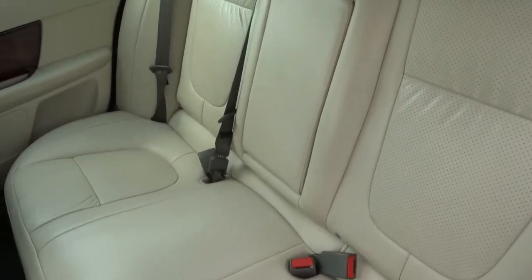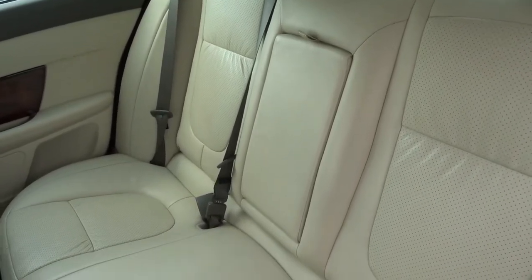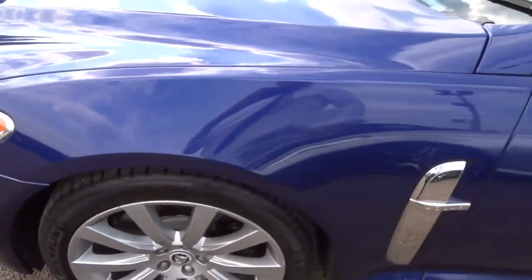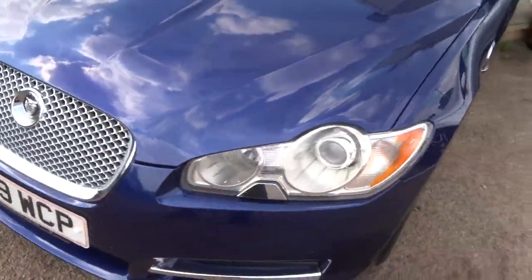Magnolia leather trim, vented seats, and a centre armrest for passengers with a couple of cup holders. Xenon headlights.